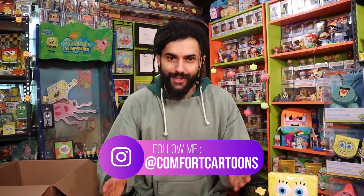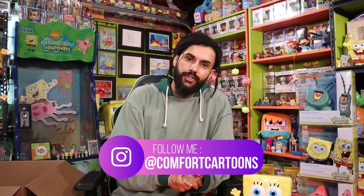That is actually it for the five items under $20. I hope you guys enjoyed this video. If you did, make sure to smash that like button and subscribe if you're new here. Check out my Instagram on screen — I post new collection updates all the time.